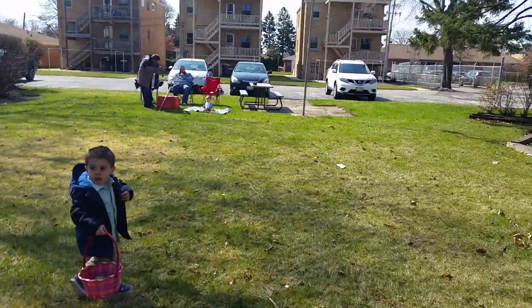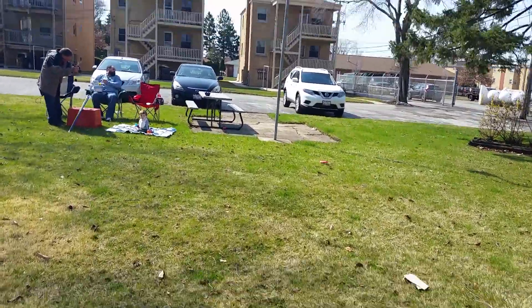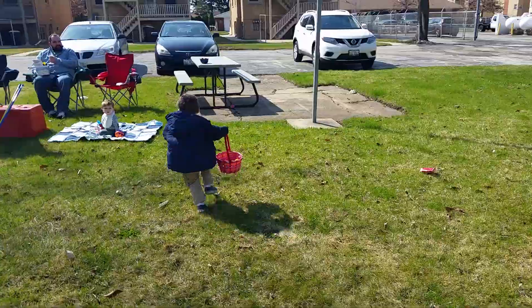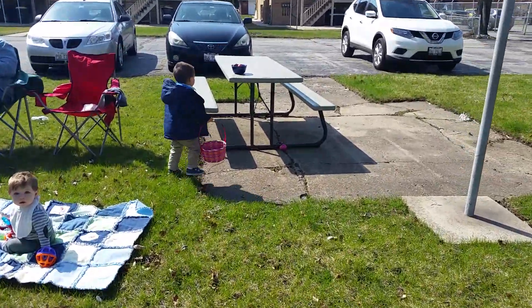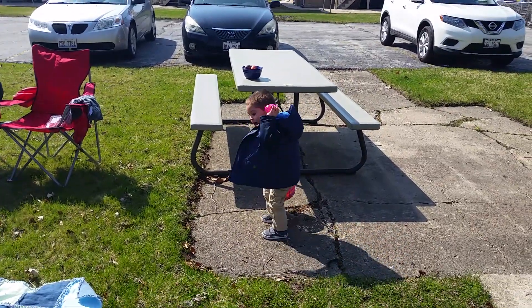I see it! By the table. Where's the table, Noah? Look on the ground — pink. You see it? On the ground. Yeah! Yay! That's it.